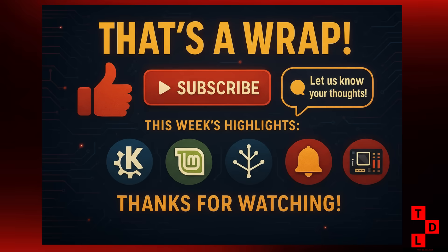And that is a wrap. What a week, right? From a brand new OS from KDE, to some major kernel updates and a ton of new features in our favorite distros, there's never a dull moment in the world of Linux. What do you think about all this news? Are you excited about KDE Linux? Are you going to try out the new Linux Mint 22.2? Let me know in the comments below — I'd love to hear your thoughts. And if you enjoyed this video, be sure to give it a thumbs up, subscribe to the channel, and hit that notification bell so you don't miss any of my future videos. Thanks for watching, and I'll see you in the next one.